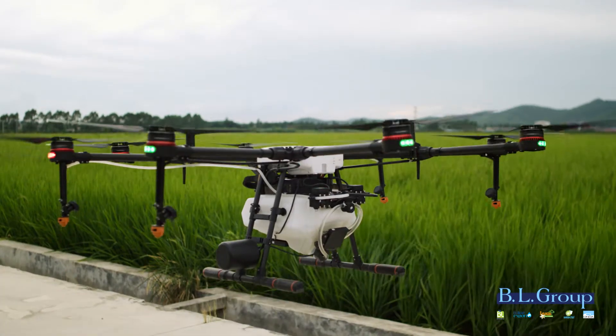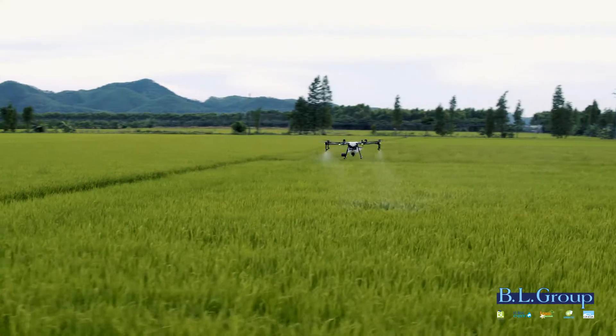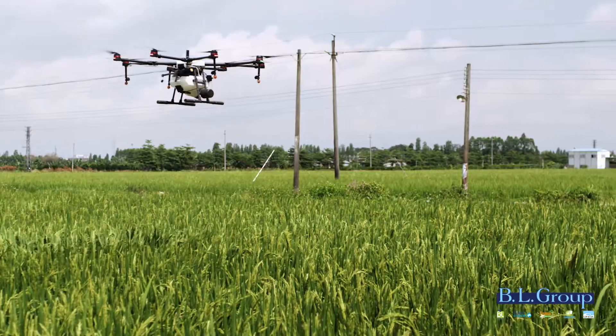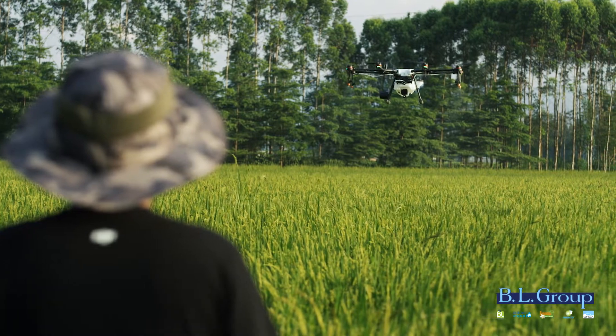The Agris MG1S has revolutionized the agriculture industry by bringing drone technology to crop spraying. However, natural and man-made structures are safety hazards for the aircraft.